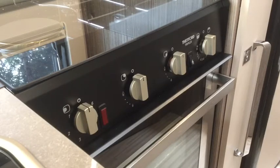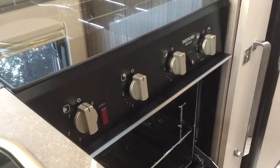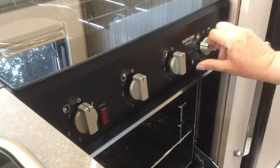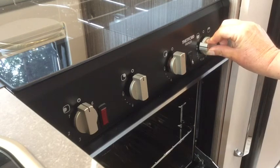The cooker has a grill function and an oven function, and it also has gas and electric rings. The electric ring is only available if you have a hookup on the campsite. To use the oven you have to push that button in to the left and then hold the igniter button and keep this button depressed at the same time, and then that will allow the gas to light.